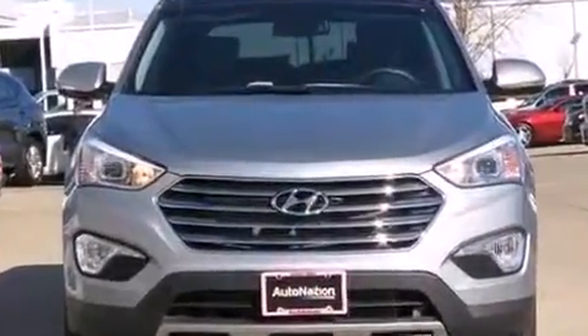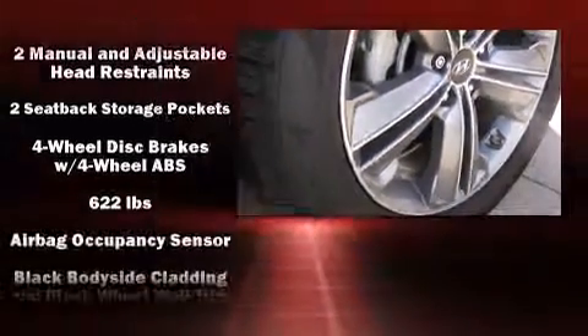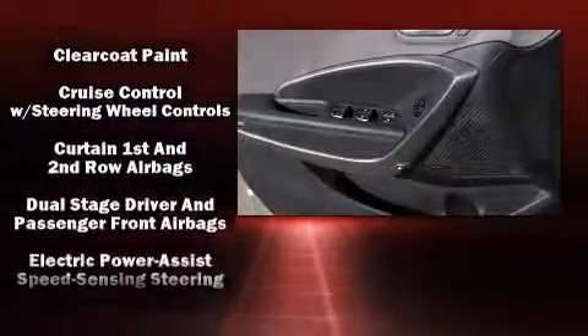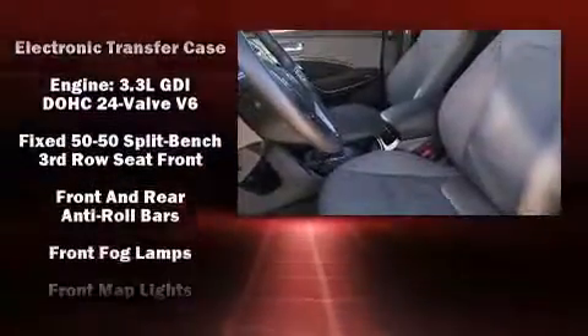A wealth of standard features means that you no longer have to sacrifice, including power windows, mirrors, and seats, delay off headlights, a rear window wiper, turn signal indicator mirrors, a power rear cargo door, blind spot sensor, and more.